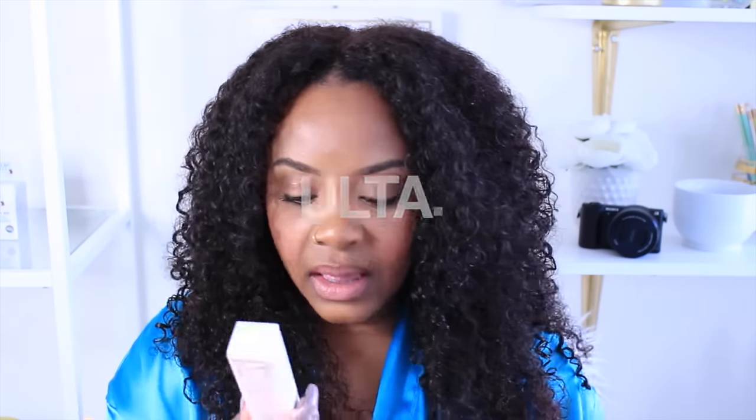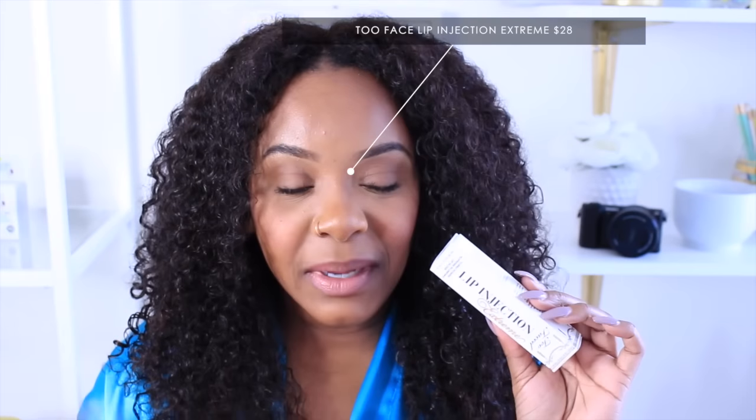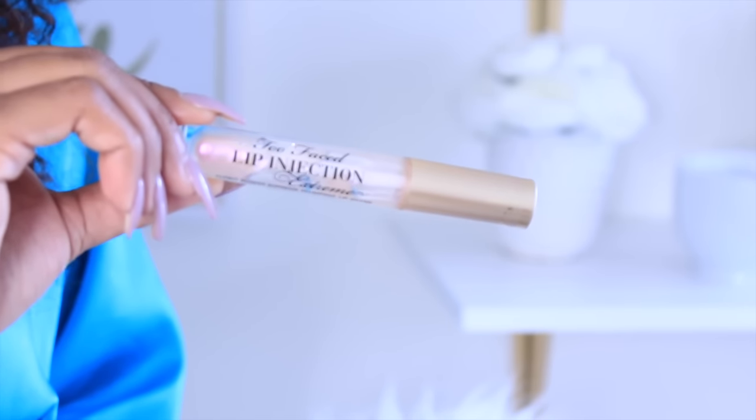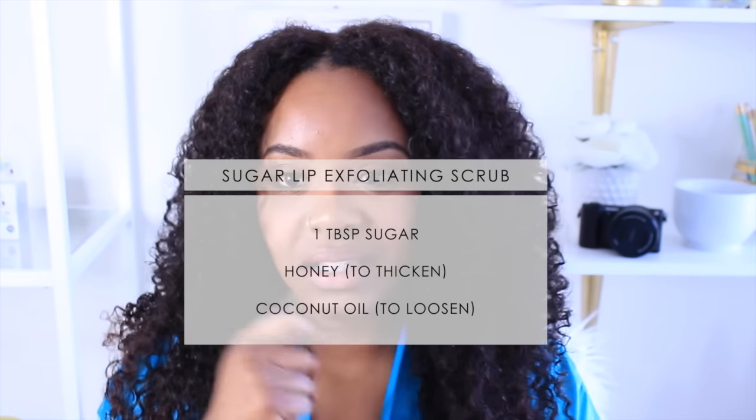Alright, a few things that I picked up. This is the Too Faced Lip Injection Extreme. This stuff is amazing even if you already have full lips — it's really, really good. I like to put it in certain areas to plump it up and make a cute shape. It works best if you exfoliate your lips first. I make my own lip scrub — it's just coconut oil, honey, and sugar mixed together. Use a toothbrush to scrub and exfoliate; the sugar gets your lips really smooth. Then you put on the Lip Injection. Your lips will tingle and burn — it kind of hurts at first but you get used to it.